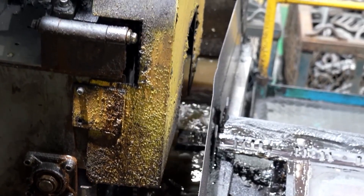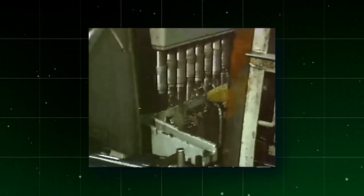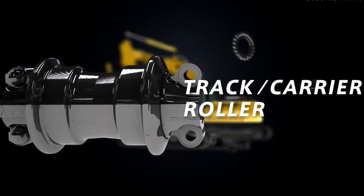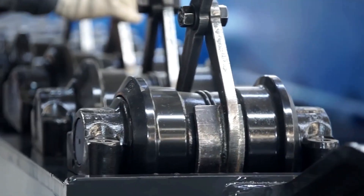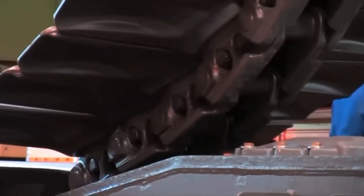Precision is fundamental in every phase of the process, as reflected in the assembly of the links that make up the track belt. After assembly, the chains are painted and prepared for final installation. The track rollers, equipped with bronze bushings and long-lasting seals, ensure reliable and durable performance in extreme conditions. This module, even without the chains or displacement system, reaches an impressive weight of 55 tons.